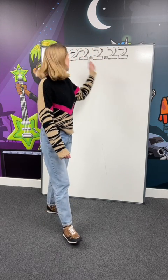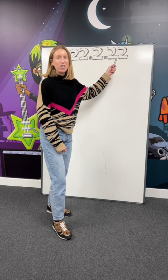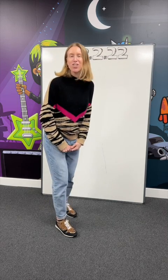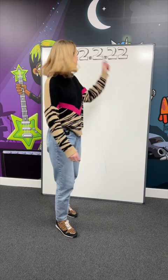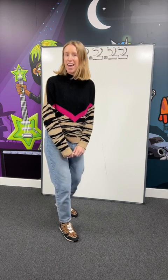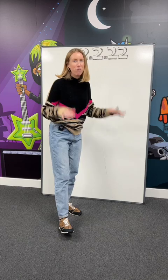Did you know that a very special Tuesday is coming up very soon? The 22nd of the 2nd, 2022 — it's a palindrome! And we have got a very special challenge for you. Using only these numbers, how many different calculations and answers can you make using any operation? We asked the Math Circle team to do just that. Let's see how they got on.